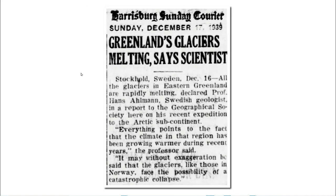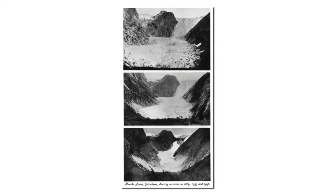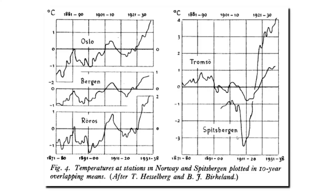By 1939 it was reported that Greenland's glaciers were melting very rapidly. The leading expert of the time, Dr. Hans Allman, reported that all the glaciers in eastern Greenland were rapidly melting. It may without exaggeration be said that the glaciers of Greenland, like those in Norway, face the possibility of a catastrophic collapse. Dr. Allman published pictures showing the rapid retreat of a Norwegian glacier after 1869 — the top photograph is 1869, this is 1933, and this is 1946. Glaciers were retreating very rapidly during NASA's coldest years on record. Dr. Allman also documented the spectacular warming at Spitsbergen between 1910 and the end of the 1930s.